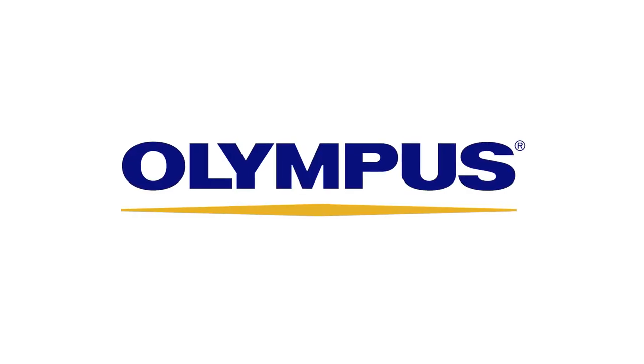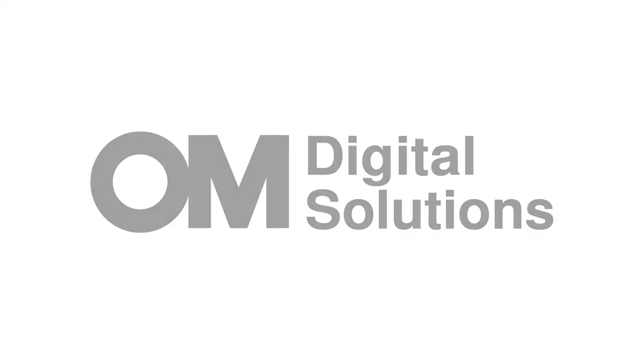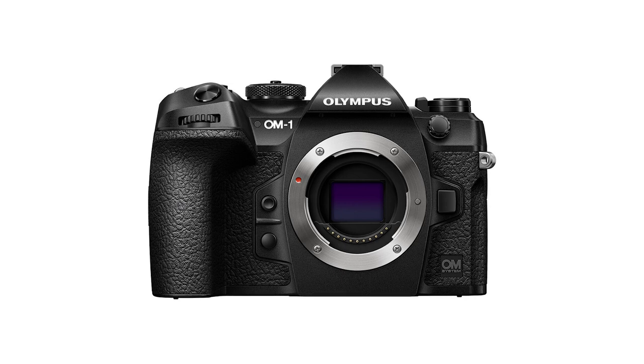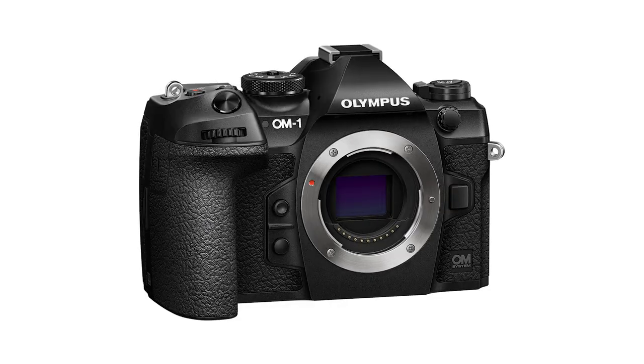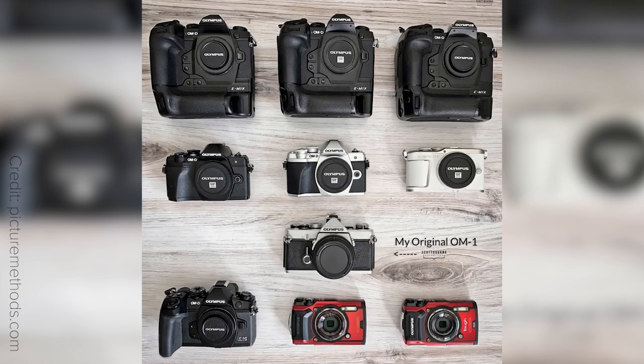Camera news! One year ago Olympus quit the photography market and transferred that side of business to OM Digital Solutions. This week it has unveiled the OM-1 camera, and interestingly enough it still features the Olympus logo. But that's the last time we'll see it on any camera — it's some kind of homage to a brand that played a big part in the photography industry, including the mirrorless revolution.